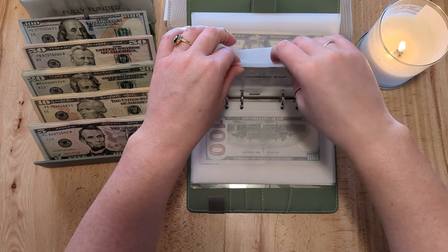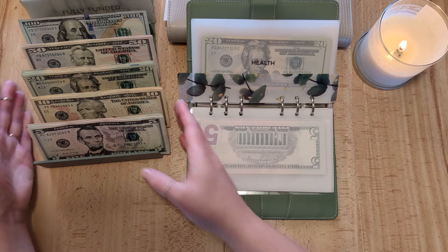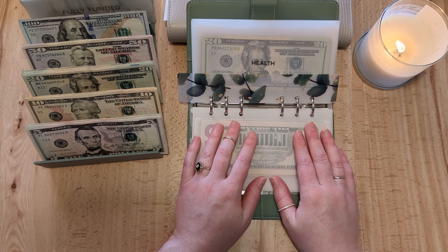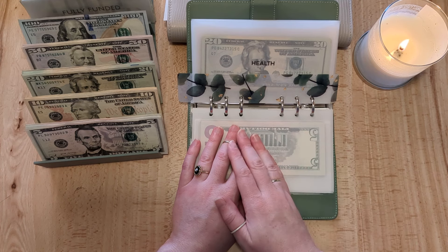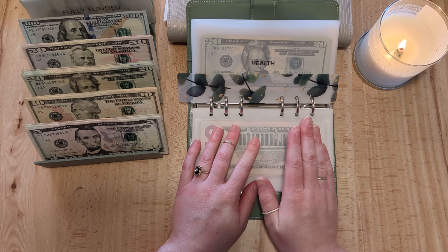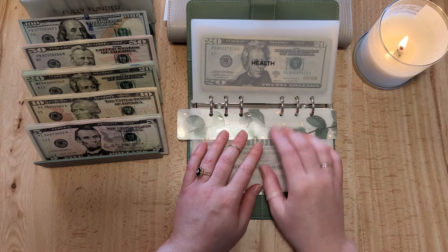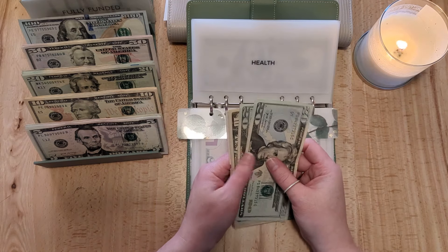The deal we had to sign in order to secure the home was for the owners to continue living there until June 1st — for free. So we own the home in the middle of April but have to wait until June before we can move in, which is super discouraging because we've been without our previous home for the past two months.